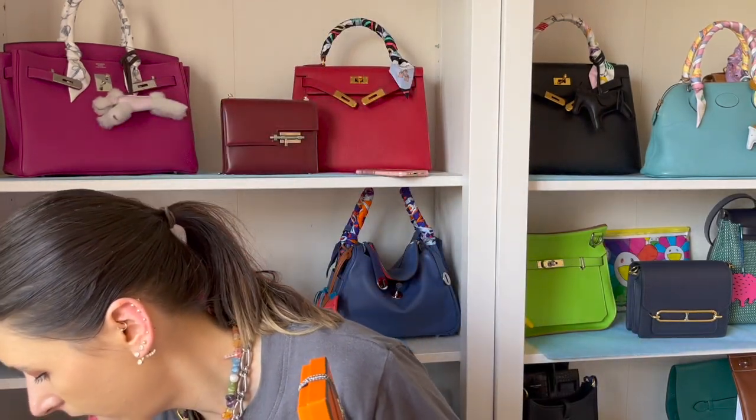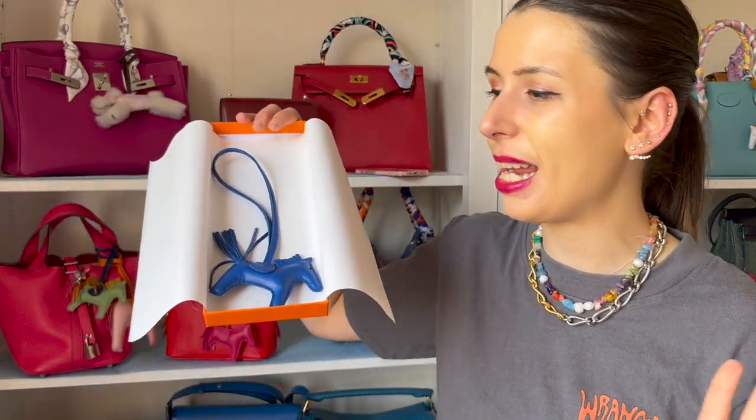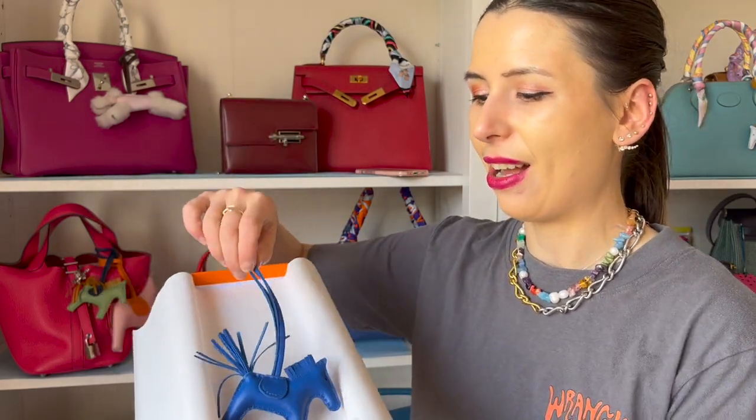They also gave me all these perfume samples - so many! They know I love bag charms, so I got offered this one too and I couldn't resist because I was obsessed as soon as I saw it. Honestly they could offer me any bag charm and I'd probably just take it. It's a single-colored Rodeo PM in Blue France, and I love this because it's a single color.